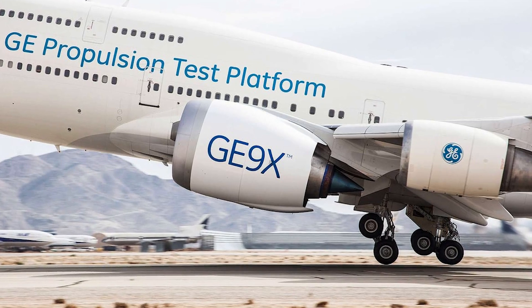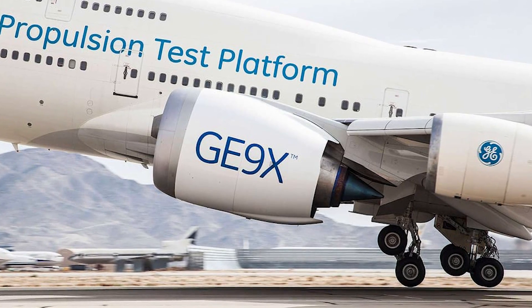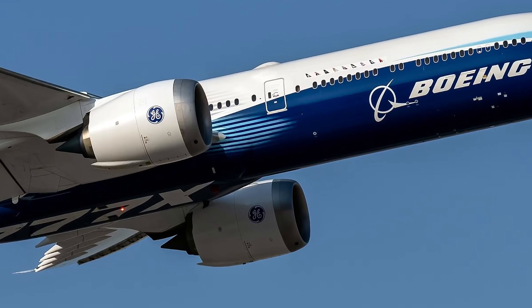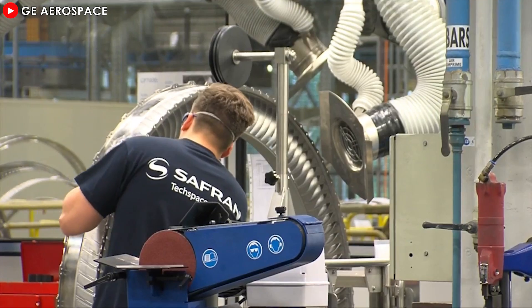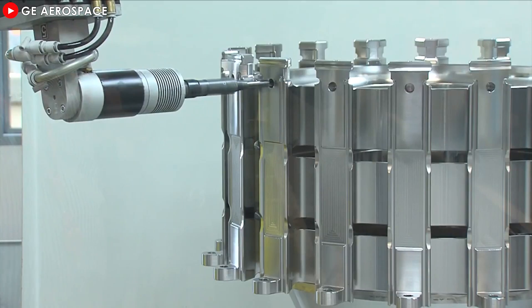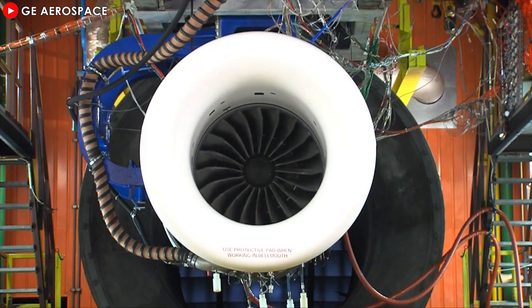The use of new materials such as oxide-oxide ceramic matrix composites in the GE9X engine also likely contributes to this shift. These composites can withstand higher temperatures and reduce the need for complex cooling systems, eliminating the need for chevrons. With those optimal and outstanding specifications, the GE9X quickly became popular in the market, with several major airlines publicly announcing their intent to purchase the engine.